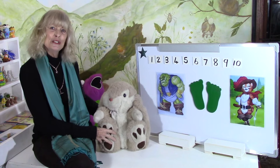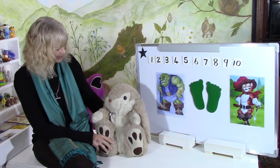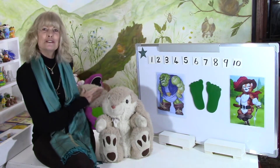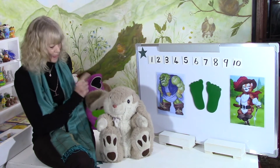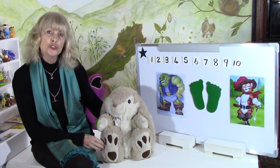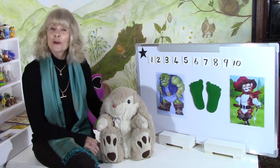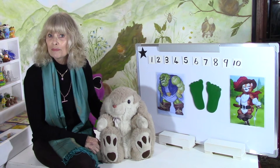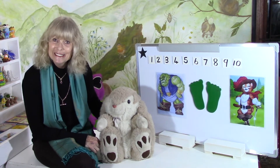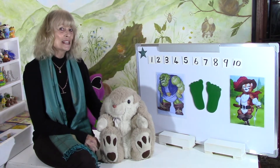Now we have someone new who has come today. This little bunny. I love my little bunny with the very fluffy, furry, soft ears. But I wanted to show you something. Does our bunny wear shoes? Does your doggy, if you have one, wear shoes? Does your kitty wear shoes? I don't think so.